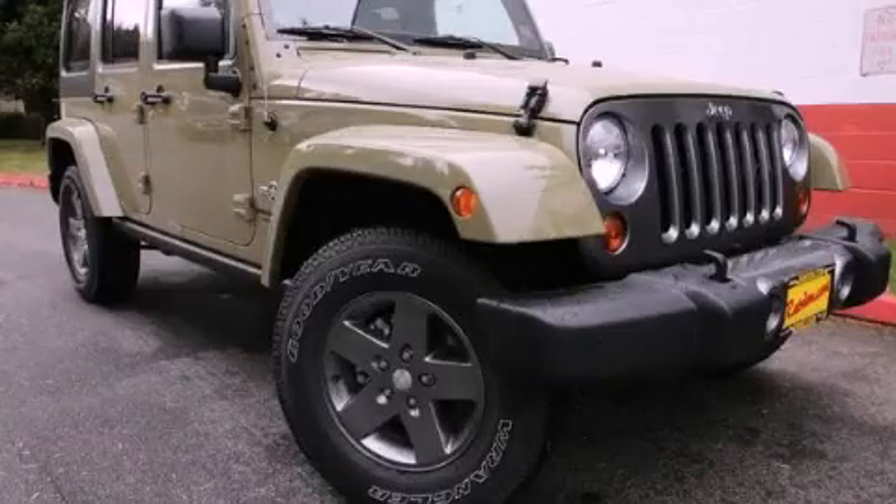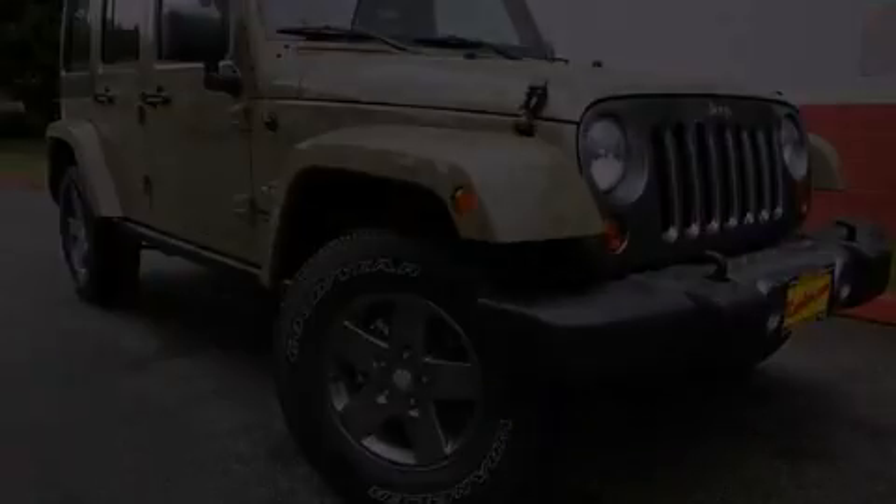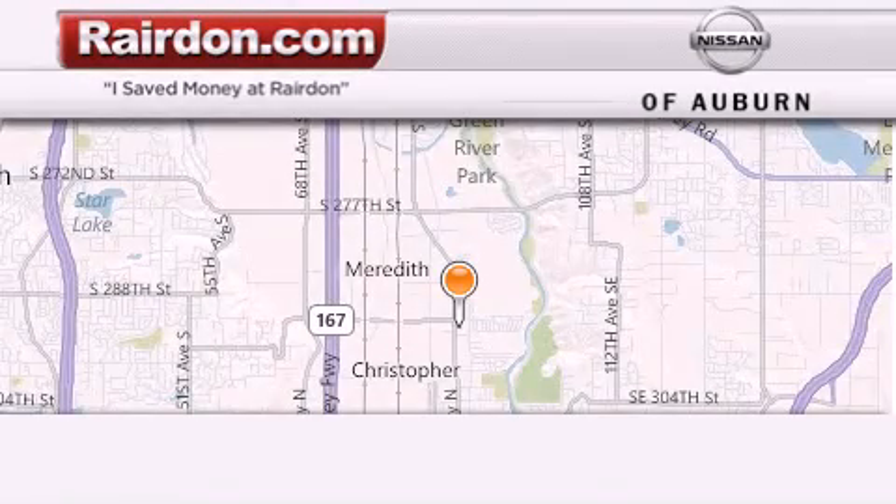We hope you found this video informative. Please contact us today. Thank you for considering Raritan Nissan of Auburn for your next new or pre-owned vehicle.